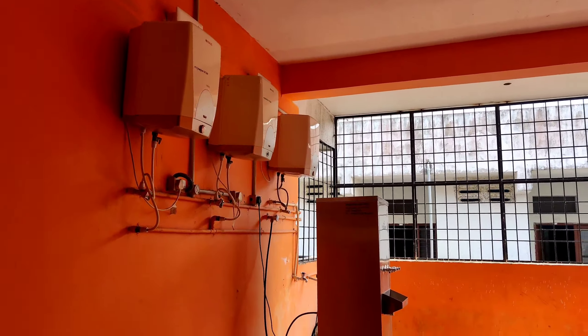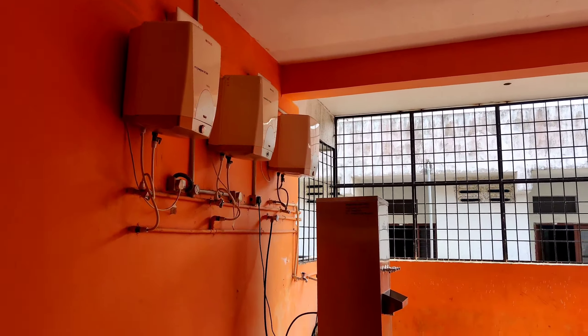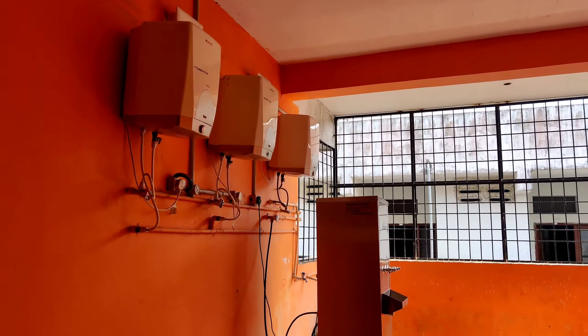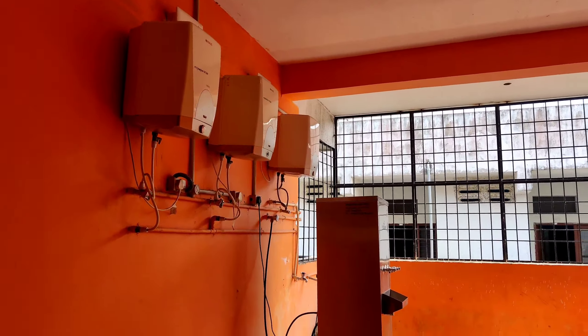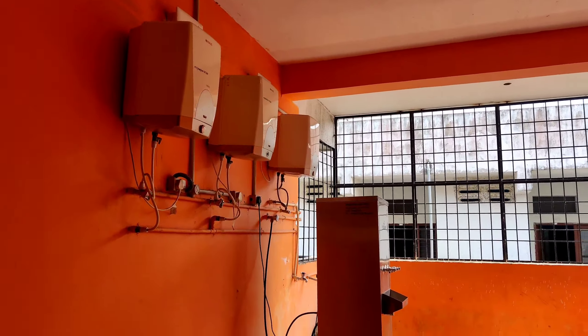Our National Hostel corridor is so good and looks so amazing. Behind our hostel there is one international hostel — I will show you that some other time.